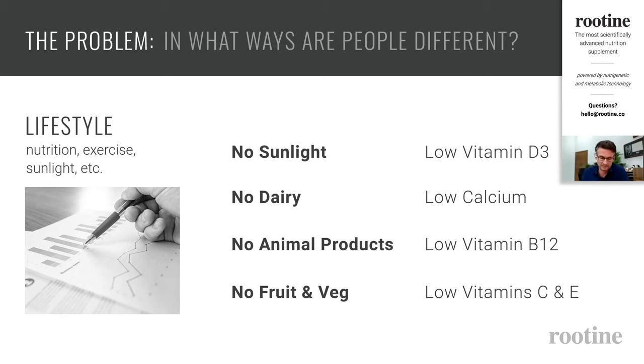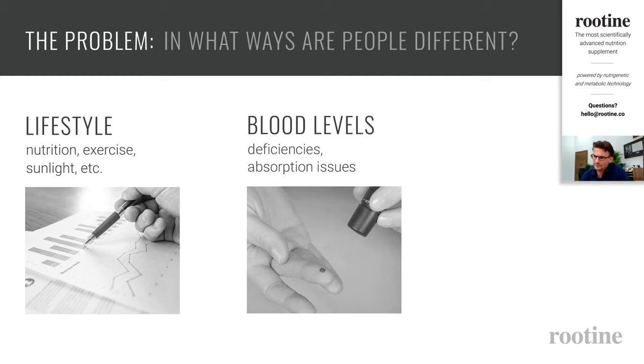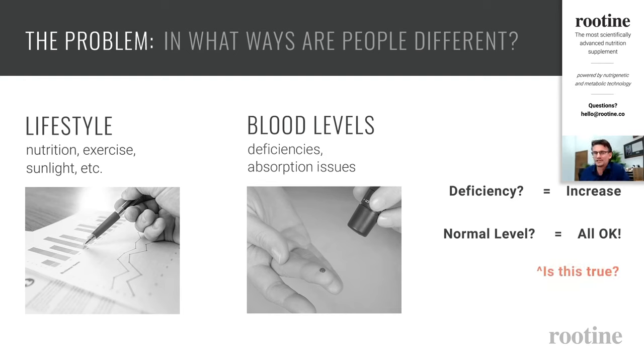There is some merit in using lifestyle information for recommendations, but as a scientist there are better ways. The next level is blood levels — a quite common approach where doctors or nutritionists do a blood test and check if nutrients are within the norm. If there's a deficiency, intake is increased through diet change or supplementation. If levels are normal, generally no action is needed. Blood levels are a good way of finding out if you have deficiencies.